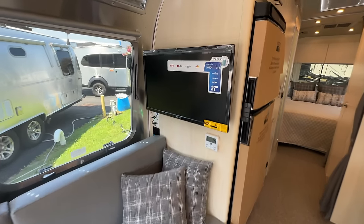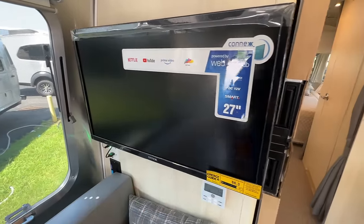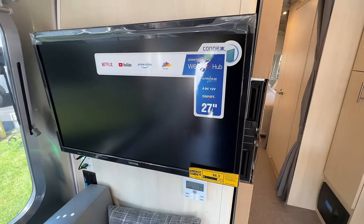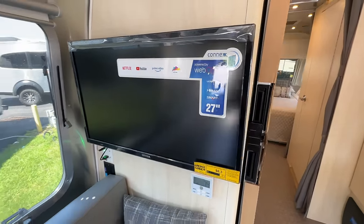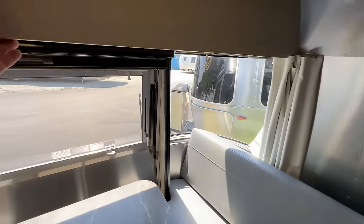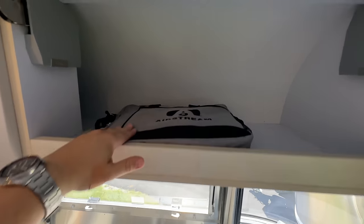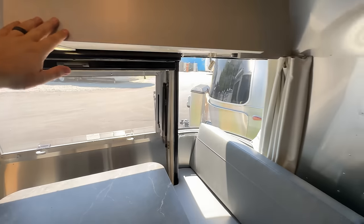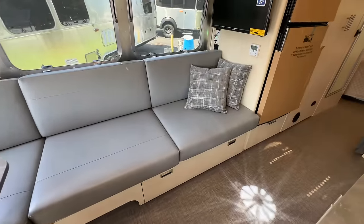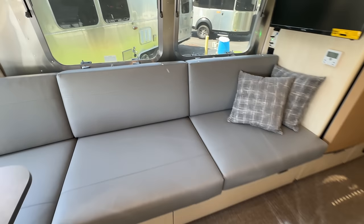That leads to a new change for this year: we now have smart TVs that have the capability of connecting to Netflix, YouTube, and Prime Video. It's still the 12 volt TV — they added 12 volt last year, and now they're able to add a smart TV to both TVs that come in the Flying Cloud. Let's go into the storage. That pack comes with all of your manuals — every Airstream gets a pack. Then you've got your really nice sofa area. You do want to sit on the couch in the Flying Cloud before you buy one.